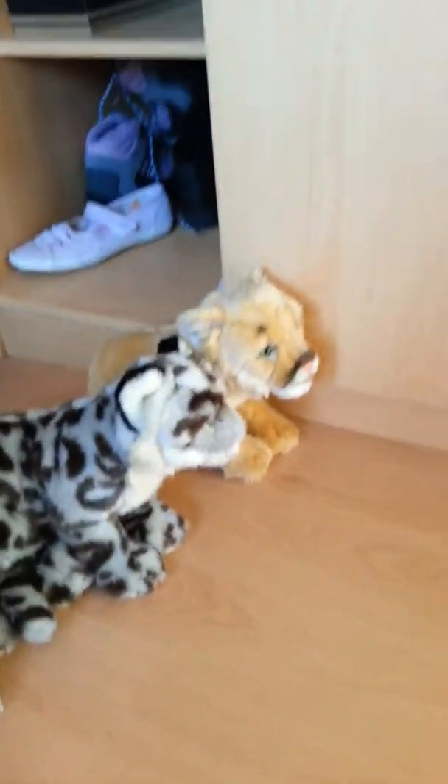This is Snow. She's a Webkinz Signature West Highland Terrier. There's a W and her bat tag.